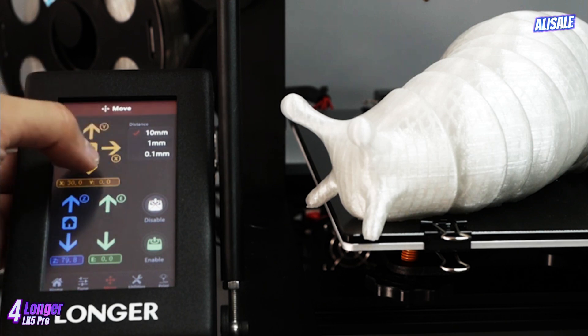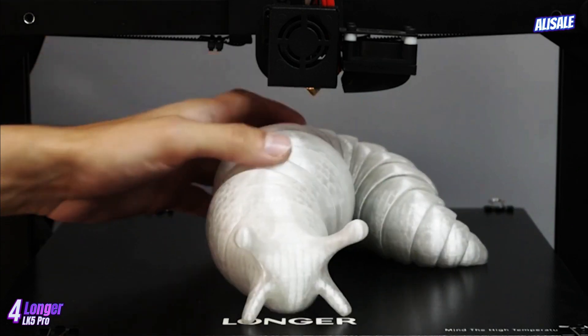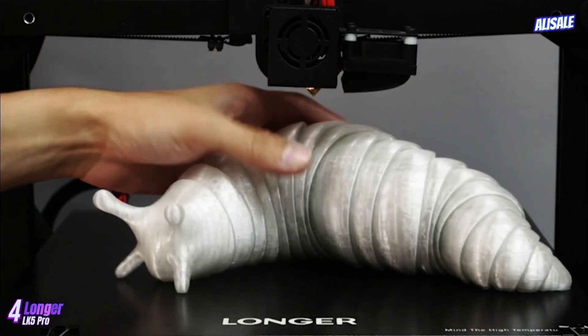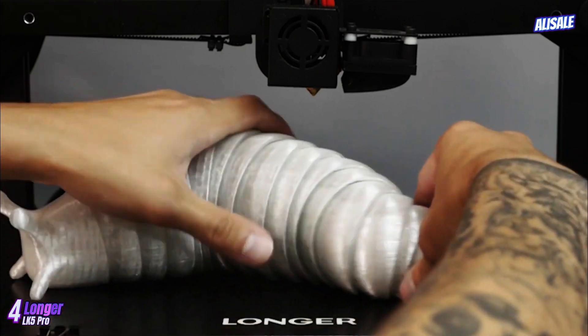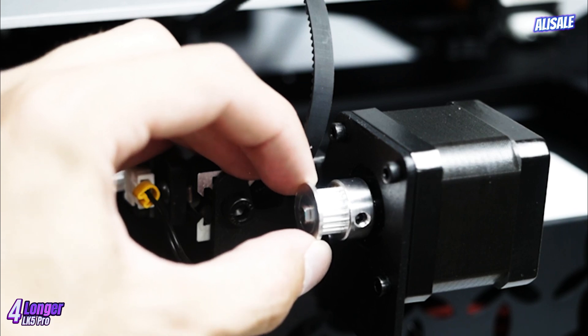The large, full-color touchscreen interface is user-friendly, allowing for easy navigation through settings and adjustments. Additionally, the LK5 Pro is compatible with various slicing software, including Cura and Repetier Host, providing flexibility depending on user preference.